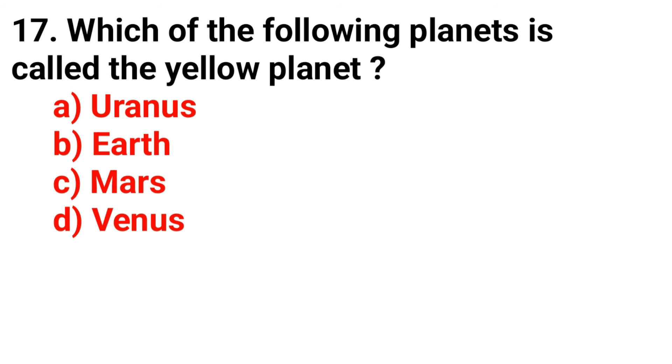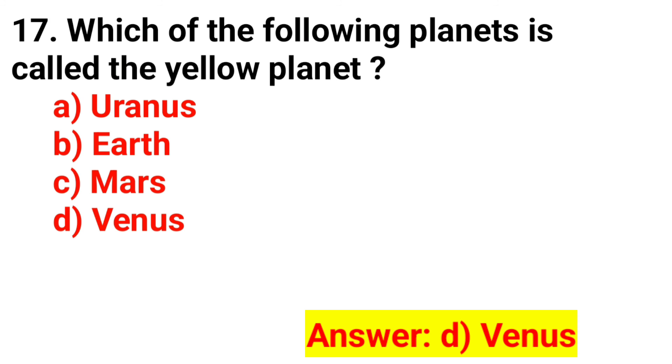Question 17. Which of the following planets is called the yellow planet? The correct answer is Option D. Phoenix.